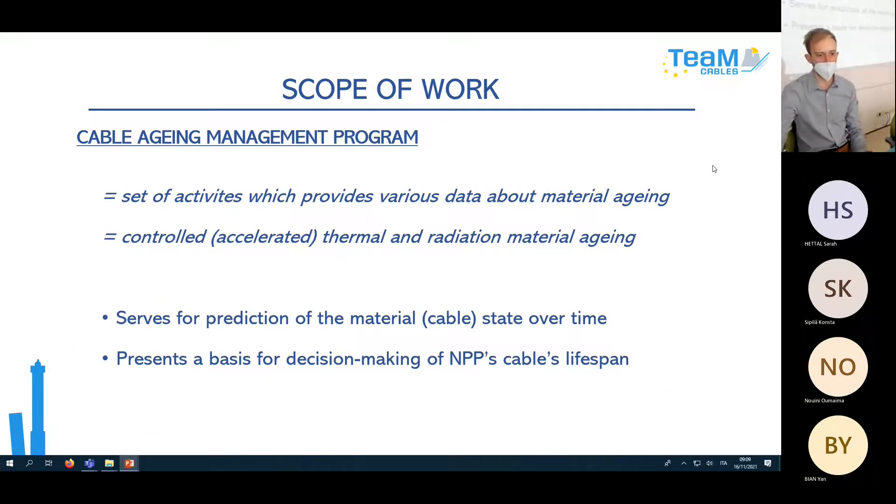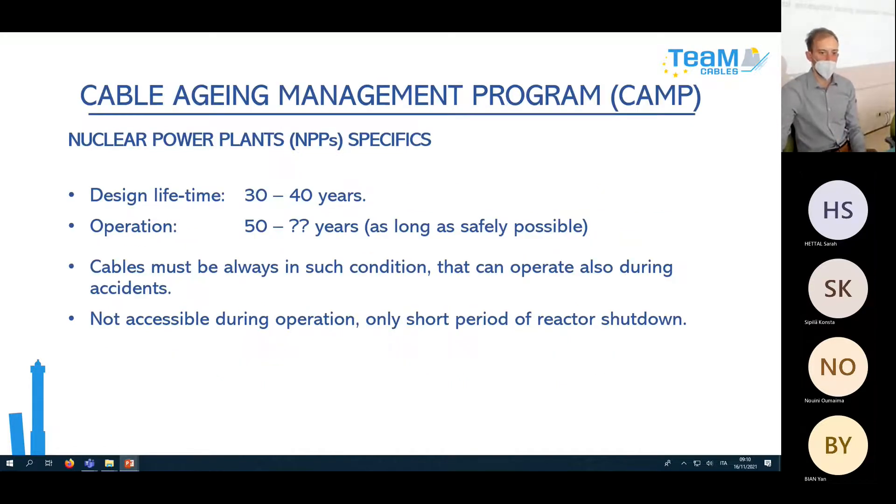Cable Aging Management Program is a set of activities which provides various data about material aging. It is a controlled, sometimes accelerated, thermal and radiation material aging program. It serves for prediction of the material state over time and presents a basis for decision making on NPP cable lifespan. Our power plants' original design lifetime was between 30 and 40 years, but nowadays we want to operate them as long as safely possible — 50 years or even longer. Cables must always be in condition to operate during accidents.